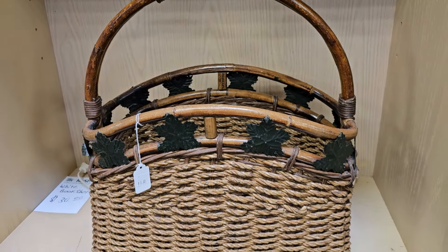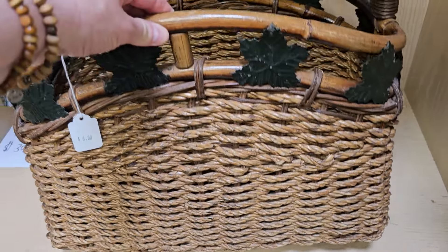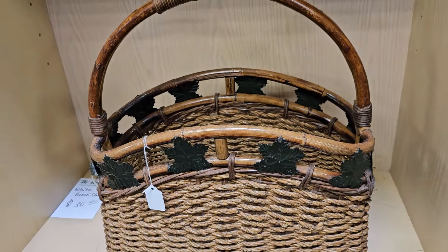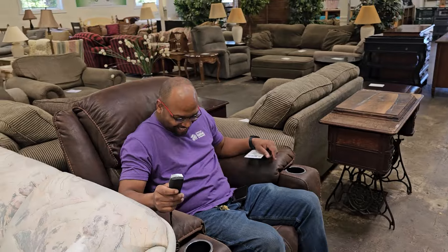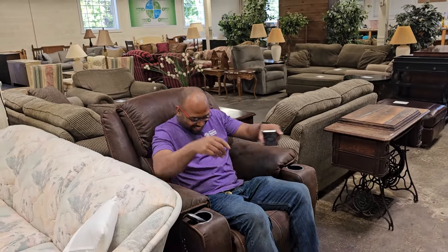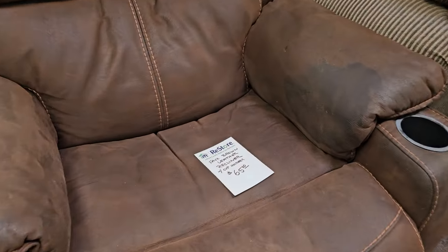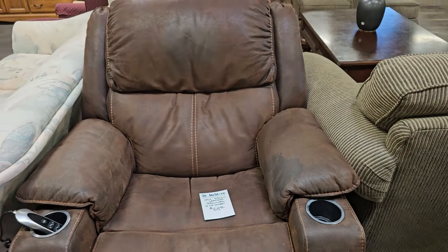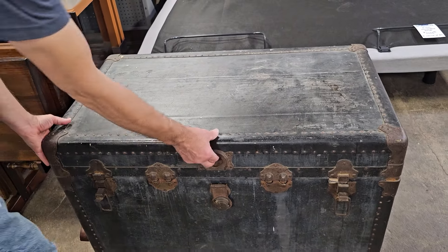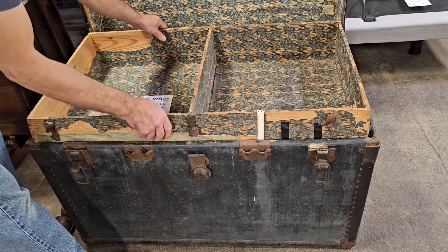I've got to tell y'all, they have a new manager at the ReStore — his name's Montrell, and he was so funny. He was trying out this chair, so I turned the camera on him and kind of caught him trying to hurry and get out of it. They are just so much fun at this ReStore — it's a great place to shop, everyone's so friendly and helpful. And here's a large vintage steamer trunk; they opened it to show me everything inside. I love that paper inside of it.